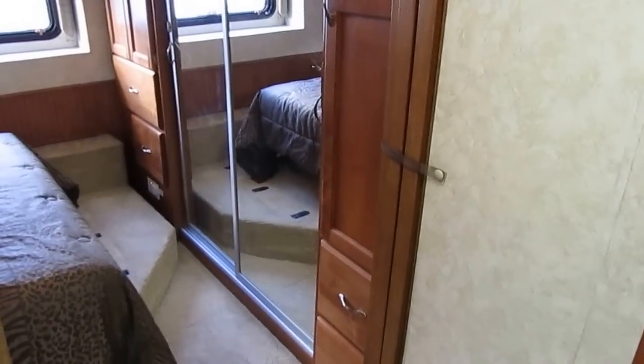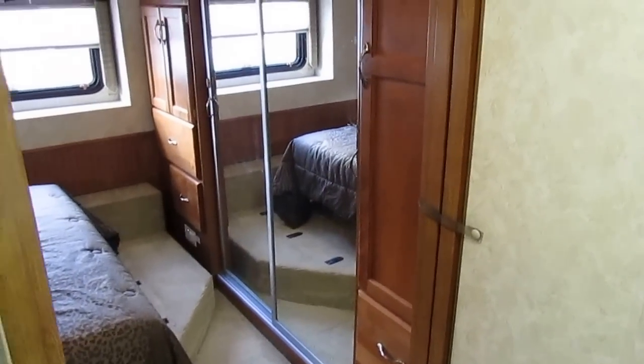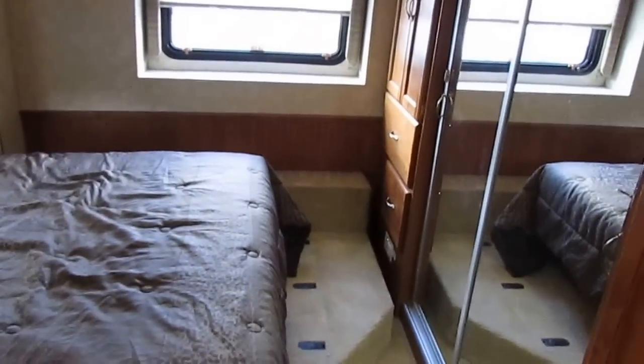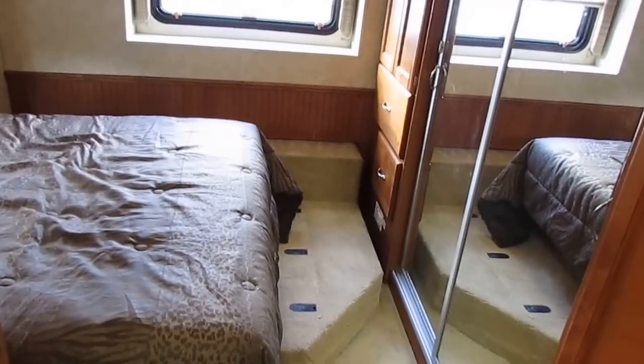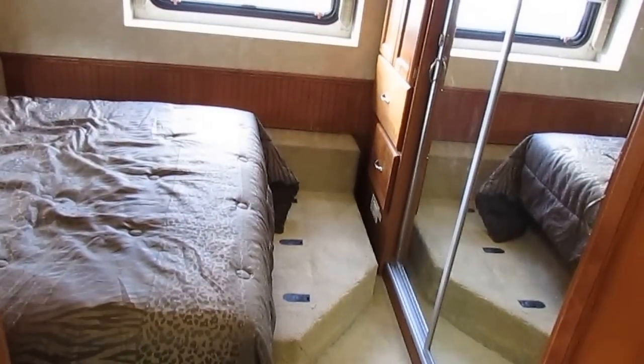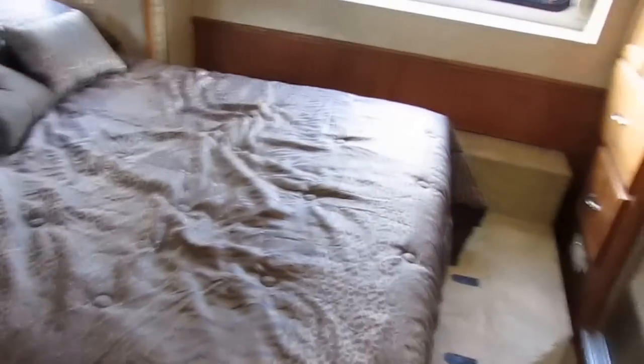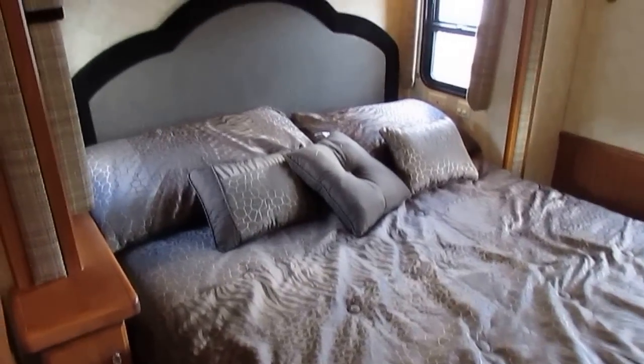If you're looking at this for a first-time coach, this is a great size. Plus I like the seven-and-a-half-foot tall ceilings because I'm six-foot-four and I've got a foot over my head. I know a lot of times I get into smaller or older coaches and hit my head on the air conditioner or door frames, but in this one you've got nothing to worry about.